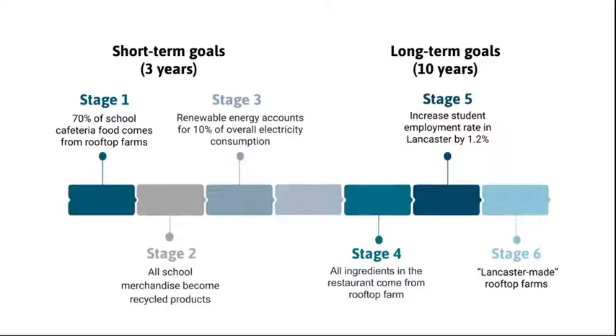Regarding the short-term goal, we intend to make 70% of the school cafeteria food come from the rooftop farm. We are also going to make all school merchandise from the recycled items we mentioned. We also plan to use the generator on the rooftop farm to supply 10% of the school building's electricity. After improving more capabilities, we hope to develop on a larger scale so that 100% of the ingredients in the vegetarian restaurant and canteen will come from the rooftop farm of the whole school. Through cooperation with industry, we expect to increase the employment rate of Lancaster University students. Our ultimate goal is to create our own brand by certifying and developing rooftop farms as the main goal of the project.